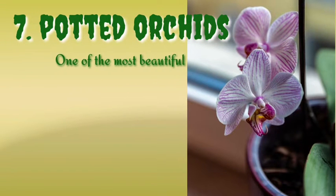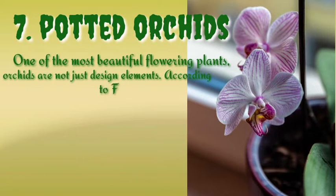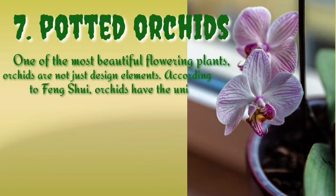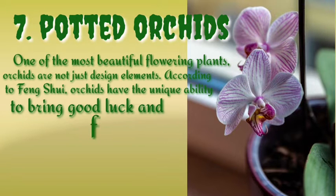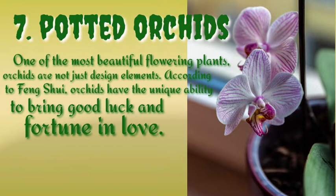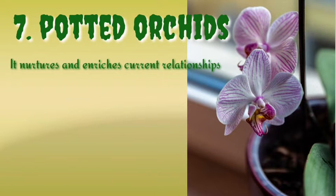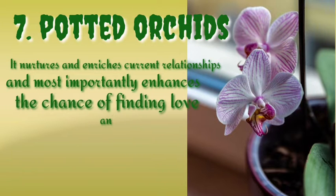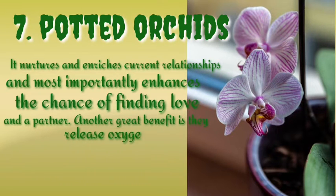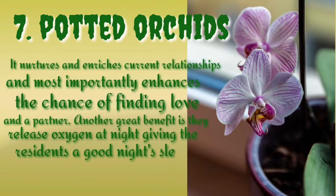Number seven is the potted orchid. One of the most beautiful flowering plants, orchids are not just design elements. According to feng shui, orchids have the unique ability to bring good luck, fortune, and love. They nurture and enrich current relationships and, most importantly, enhance the chance of finding love and a partner. Another great benefit is that they release oxygen at night, giving residents a good night's sleep.